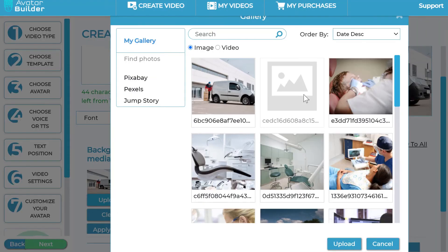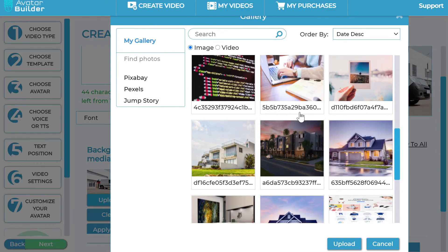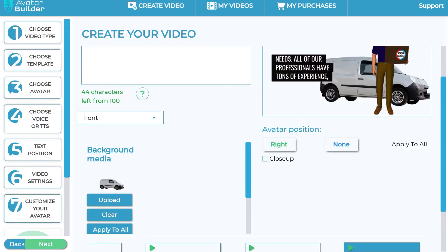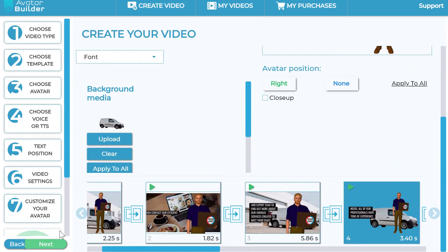You can click on any individual scene and change its background or remove the background image. For example, with a delivery image I can remove the background from within the app using the AI background removal feature, and then add that as a background image into the actual project. So you can put a delivery truck cutout as a background — the AI background removal feature makes it seamless. You can make that into the background of that particular scene.